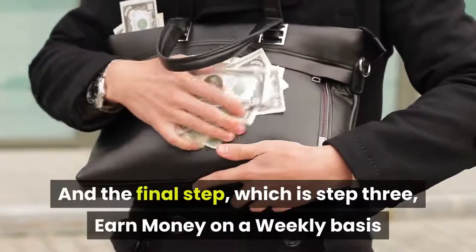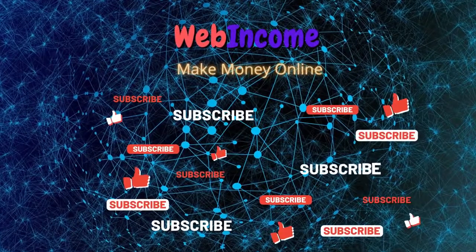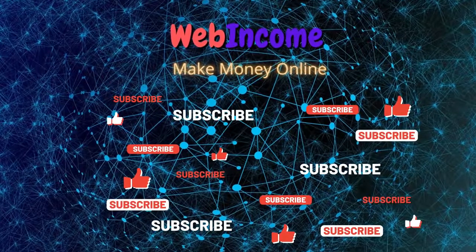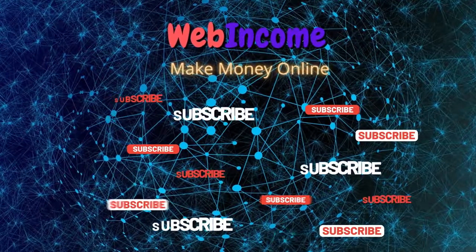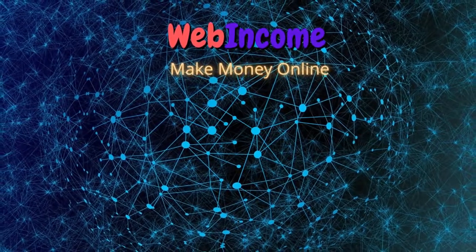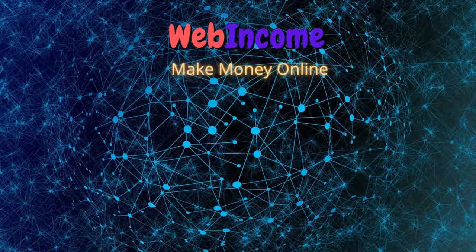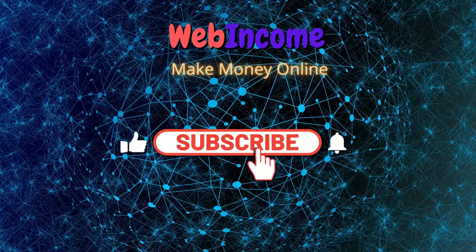Also, if you end up getting value out of this video, consider subscribing with notifications on. It's free and you can always change your mind later. I can notify you whenever I have a new strategy to make money online, so you can be one of the first to use it and of course make the most money.